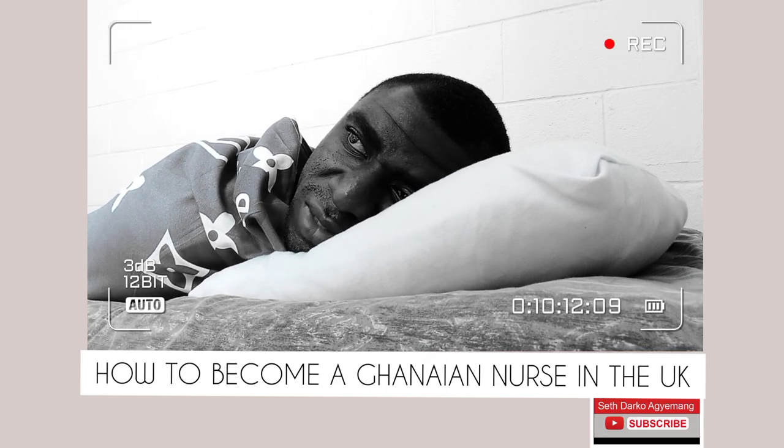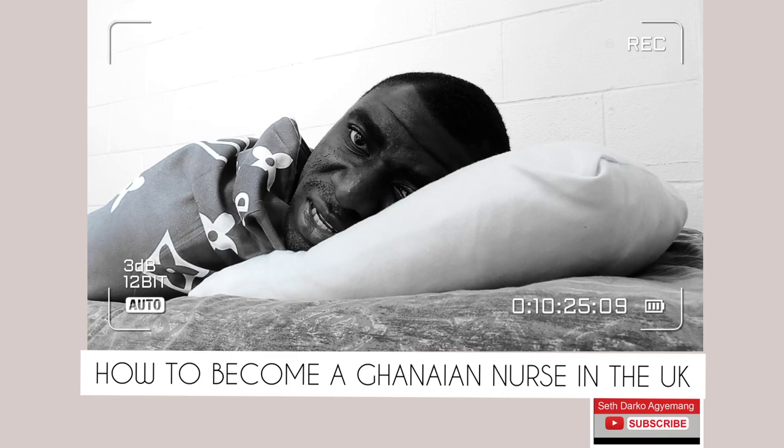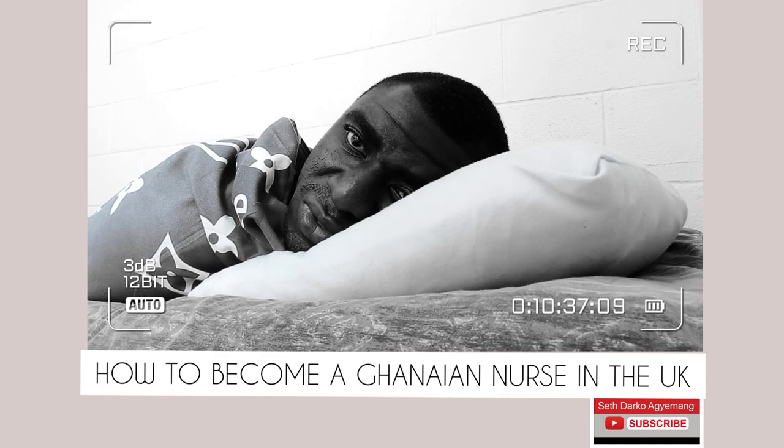Once you have cleared your CBT, Pearson VUE will inform the UK NMC that you have passed. Once you register with the UK NMC, they will create a dashboard for you. The dashboard consists of all the processes you have to go through to finally become a nurse in the UK. Once each process on the dashboard is completed, you will see a green tick mark, meaning it has been done — allowing you to monitor the progress of your application.